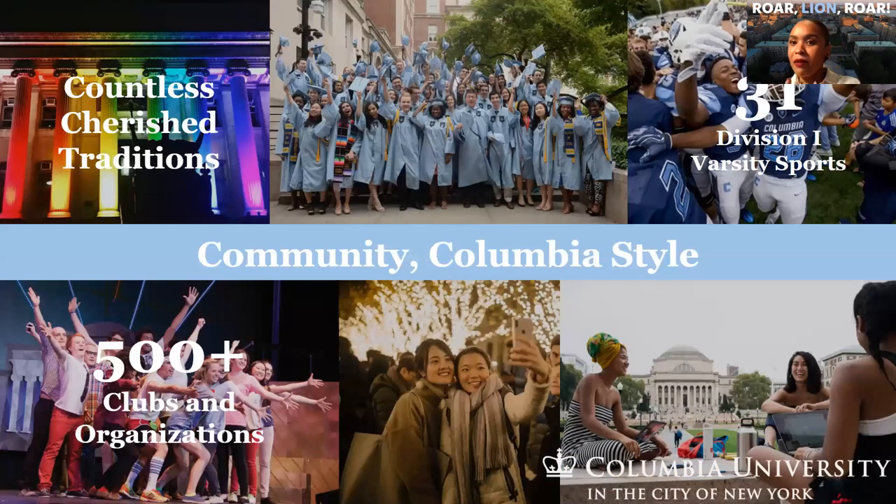Despite being in the city, we have a really strong sense of community. About 95% of our students live on campus for all four years, so it really becomes your home. There are over 500 organizations on campus and 31 Division I varsity sports. We compete within the Ivy League Athletic Conference — and it's worth remembering that the Ivy League is actually just an athletic conference, a group of schools that play each other in sports.